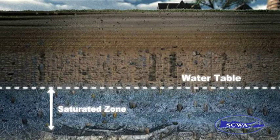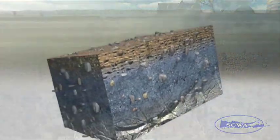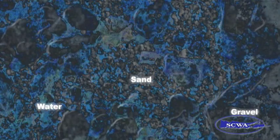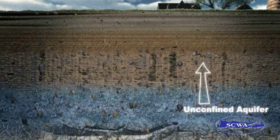Approximately 50 percent infiltrates into the ground and recharges or replenishes the aquifers. On Long Island, approximately 800 billion gallons of precipitation fall every year. The aquifers beneath Long Island are estimated to hold between 65 and 120 trillion gallons of water — enough to take care of our needs for hundreds of years, even without a drop of rain.